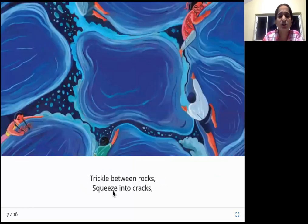Trickle between rocks, squeeze into cracks. Look at these rocks — there is some gap. Trickling means going in a small amount, like a small stream, little by little. Even in those small gaps the water will start flowing. The rainwater is flowing through these small gaps — trickle and squeeze. Even if there is a small gap where only a drop can flow, the rainwater will still go through those cracks.